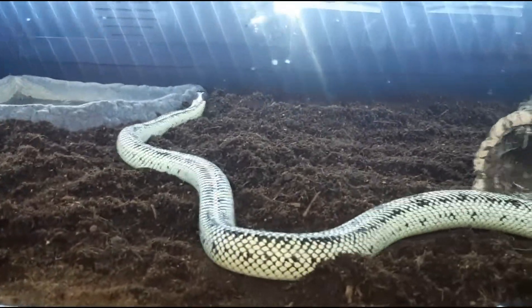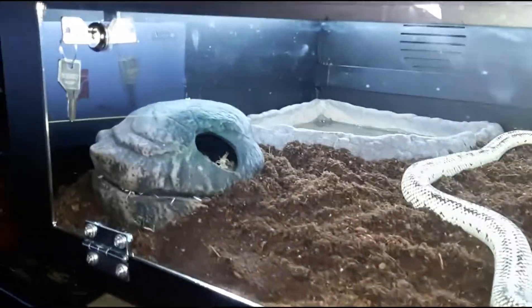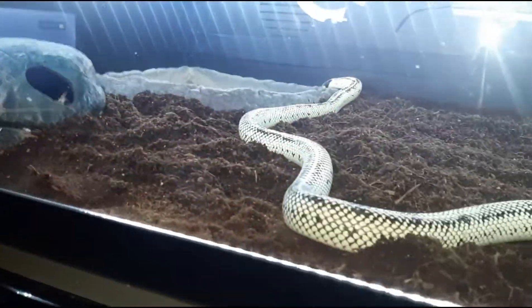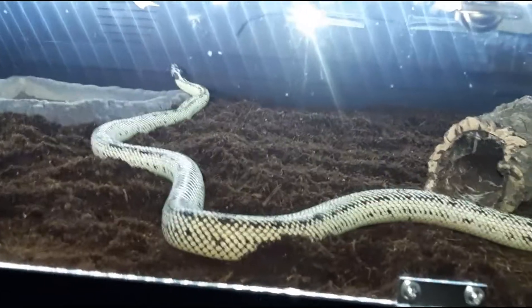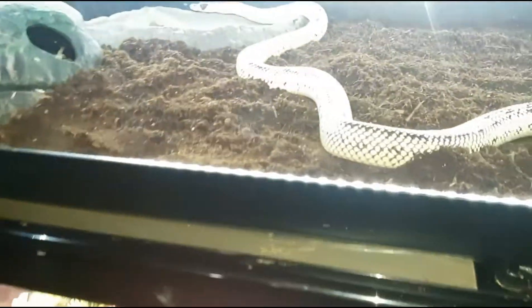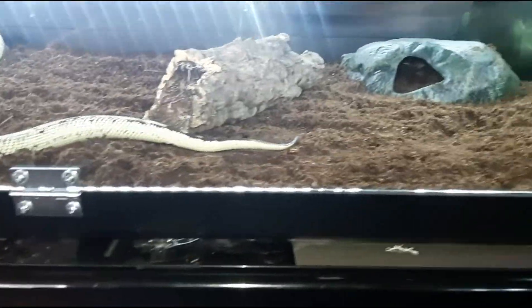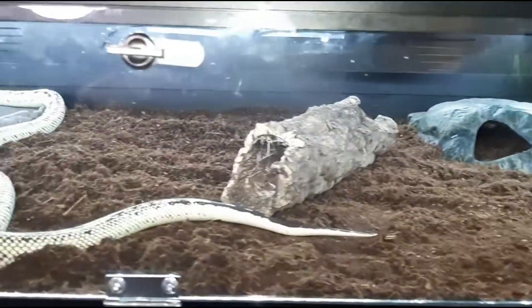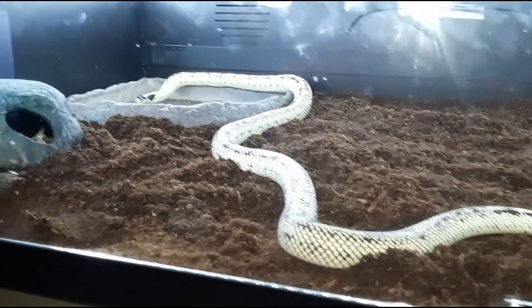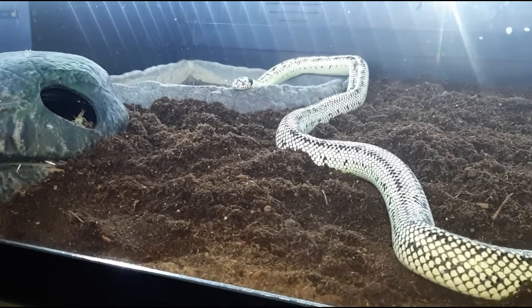I've got a nice big water dish in there for her, cork bark, and a little moist hide. I've also switched the substrate — in her old cage I had aspen bedding, but now I've switched over to Zilla Earth with some black natural earth mixed in. I'm going to put a couple of live plants in there too, just to see how she makes out with it.